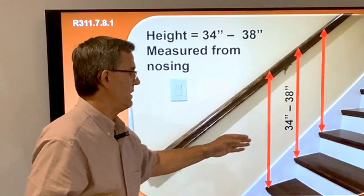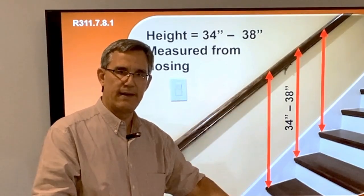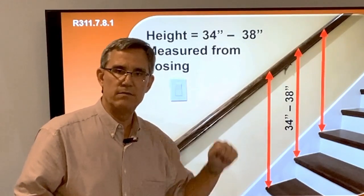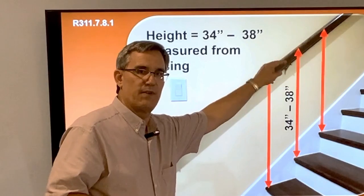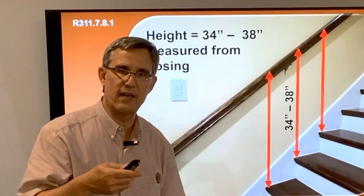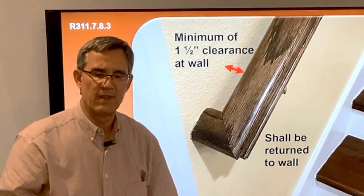Where does it go? The code says 34 to 38 inches — that's the sweet spot. Not 32, not 42, but 34 to 38 inches as measured from the nosing of the stairway up to the top of the rail. That's where the inspector is going to measure: nosing to top of rail, 34 to 38 inches.